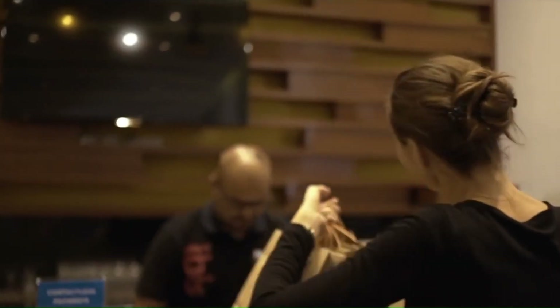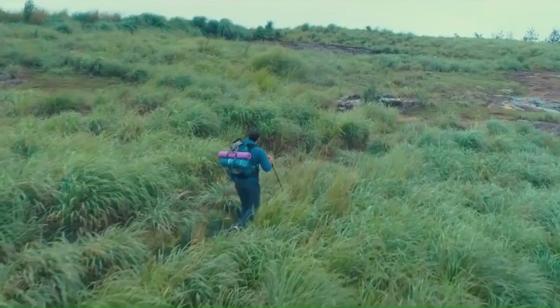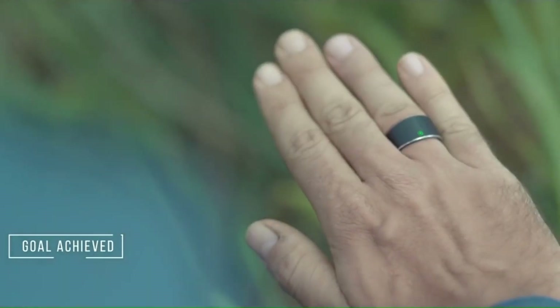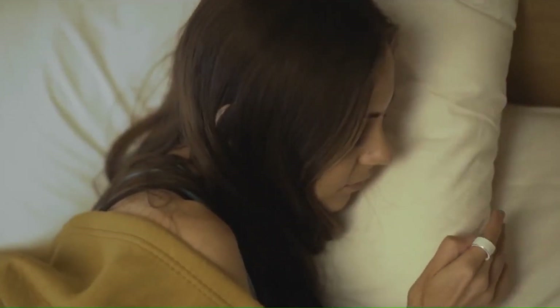The S-Ring interprets gestures, enabling seamless device control. It supports contactless payments with a tap, and an automated alarm reminds you to pick up your phone if left behind. It tracks your steps and calories, notifying you when you hit your fitness goals. For safety, the Smart SOS button discreetly alerts contacts or emergency services in times of danger. The S-Ring also includes a voice assistant and Bluetooth technology to unlock smart doors, and it even vibrates to wake you up without disturbing others.